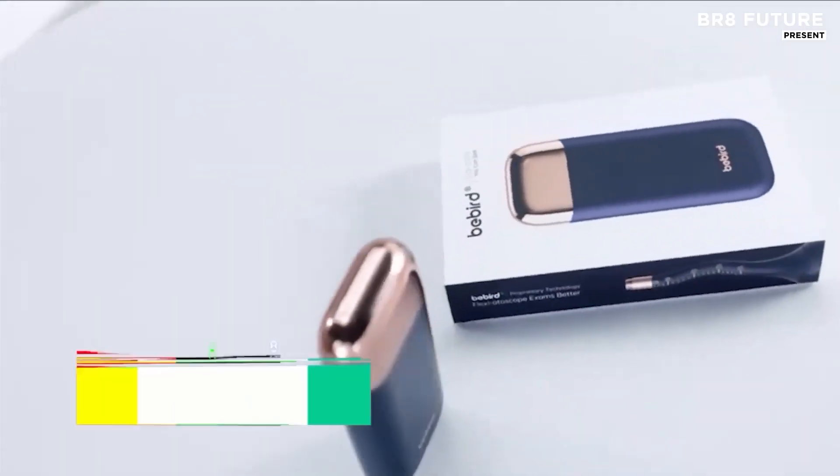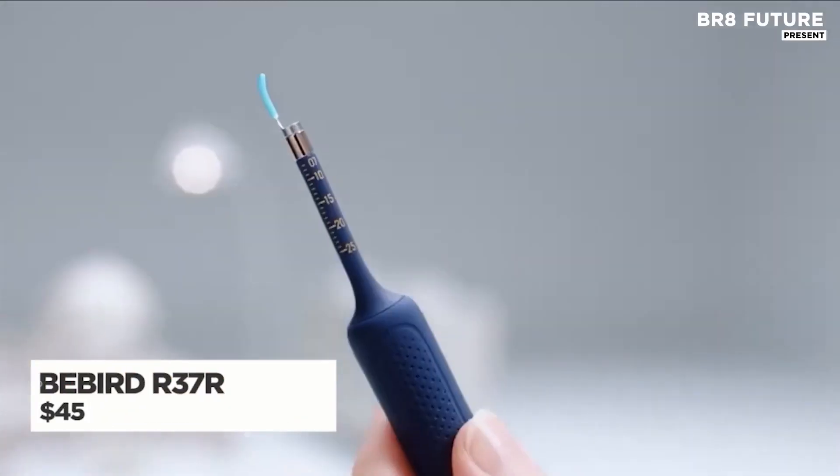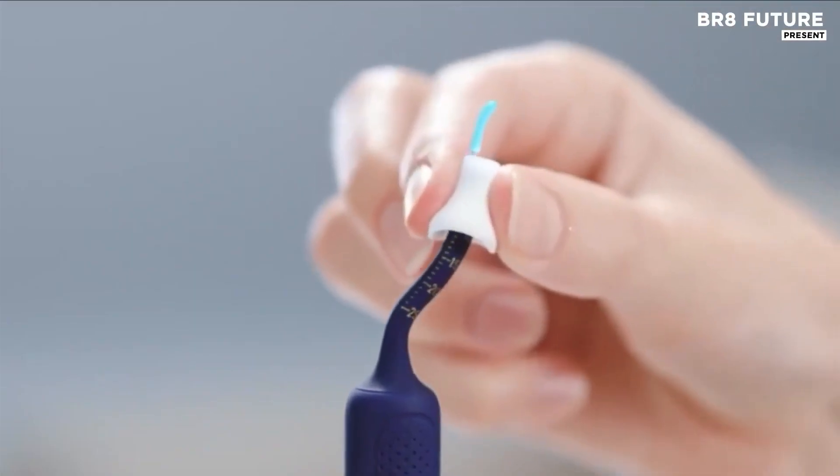Cleaning your ears just leveled up. With high-definition visuals and intuitive design, this isn't your typical ear cleaner. It's a fully guided experience built for precision, comfort, and peace of mind.